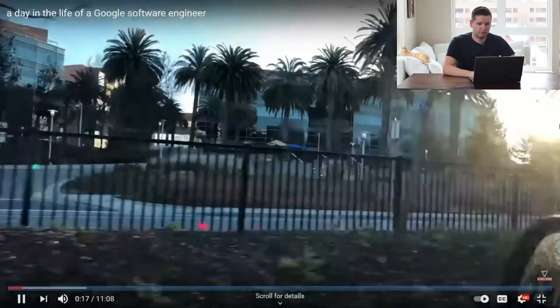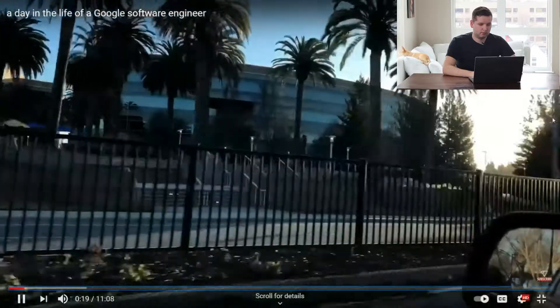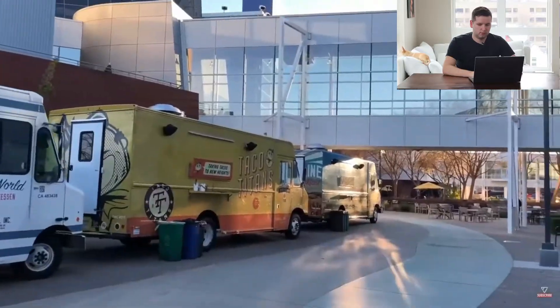One of the cool things about working at Google is that you have access to every one of their offices in the world, so today he's heading to the headquarters in Mountain View. I personally don't work for such a big company, but I'm sure there are a bunch of benefits to it and we'll hear about them.